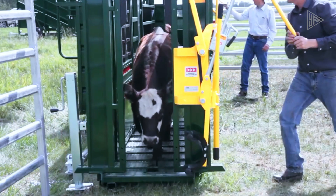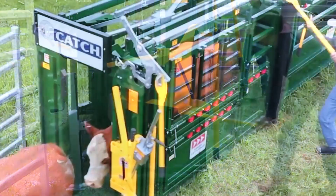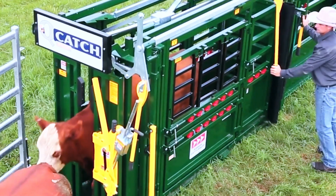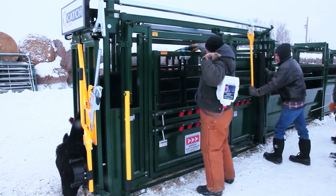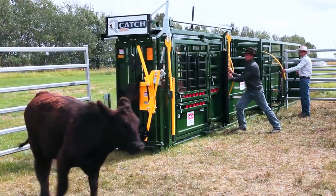By firmly clamping the head, the front clamp considerably lessens the stress experienced by the animal. With its cozy nozzle, the animal doesn't have to be manually placed as much. This creative design represents a conscientious approach to the welfare of livestock, and attempts to improve comfort and efficiency in managing and caring for cattle.